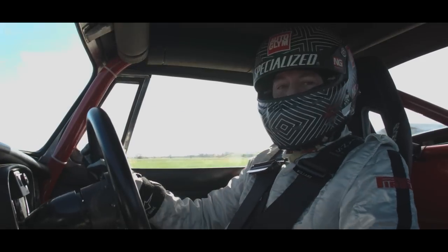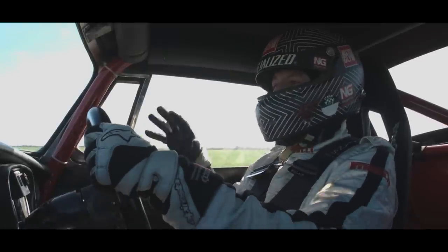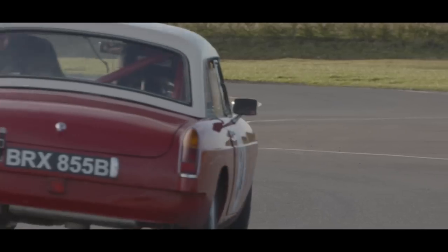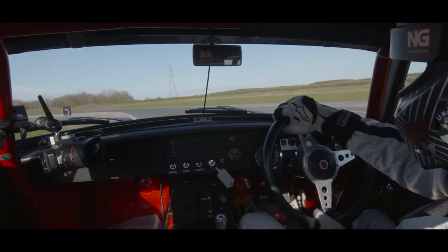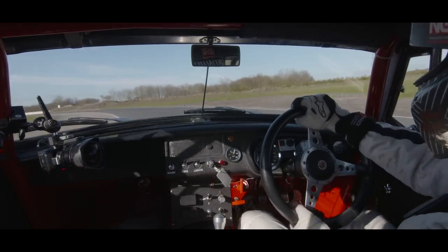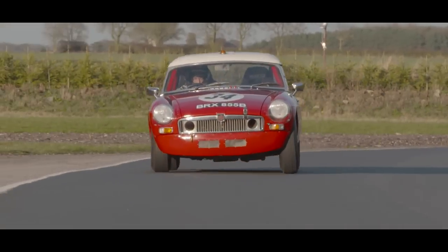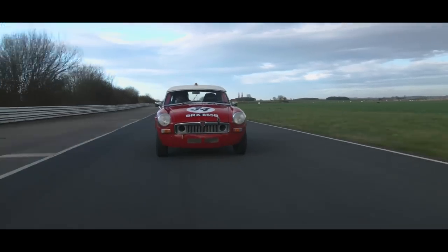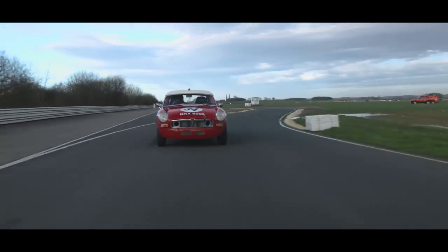It's one of the works factory cars and it actually did the bulk of their test and development work, so although it doesn't have quite as remarkable a racing history as some of the more noted cars, it really has lived a life. The basic recipe of this car, like most British sports cars of the day, is very simple: front engine, rear-wheel drive, four-speed manual gearbox.